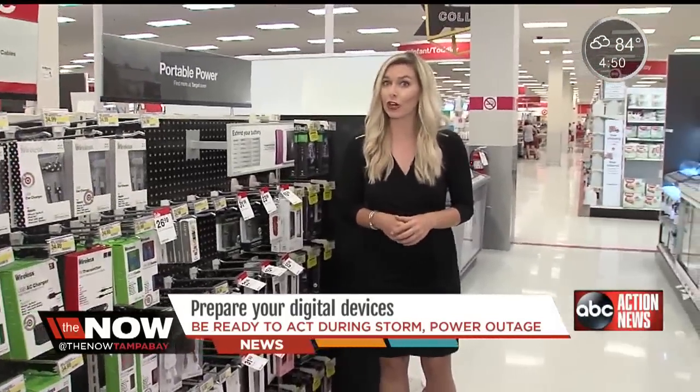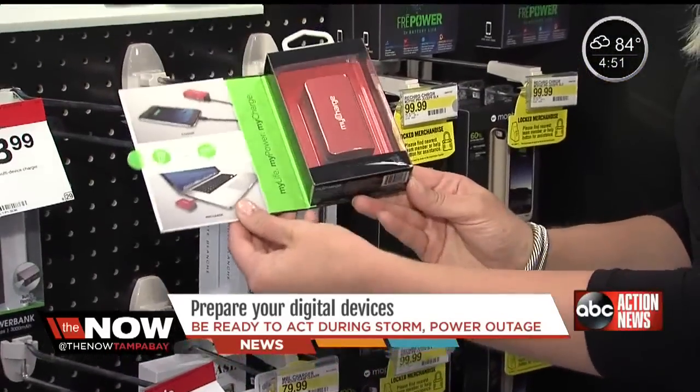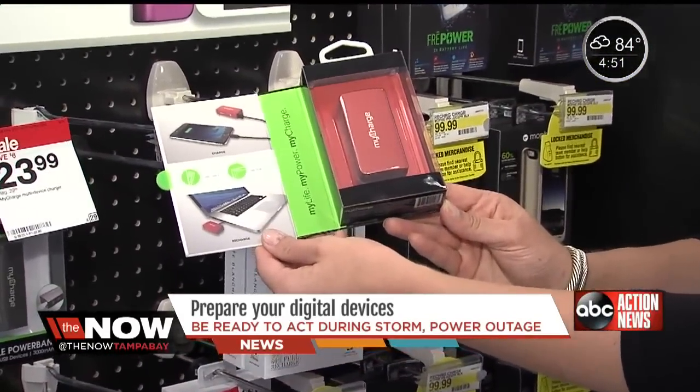You're going to need something to charge your phone. You can buy a portable charger. This one's $15.99. It works for most phones, and it gives you 15 hours of power.